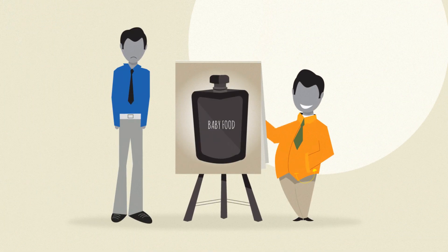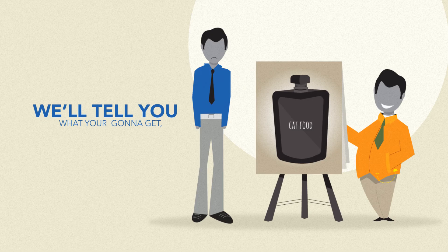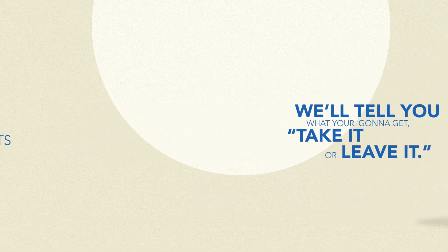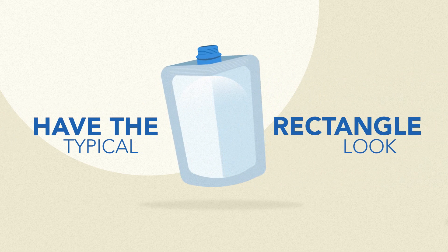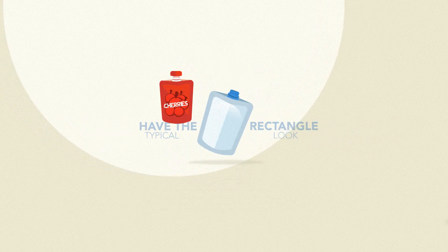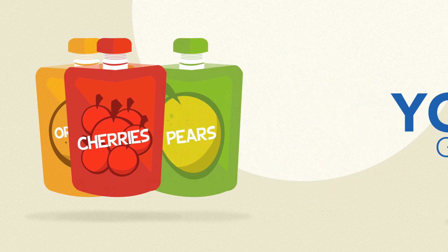It's tough today for brand owners and product creators. Typically, they hear from some flexible packaging companies, "We'll tell you what you're gonna get — take it or leave it." So as long as your flexible packaging and spout requirements have the typical rectangle look and the same old commodity spout you see everywhere, or you are willing to settle for baby food spouts for your products, you're good to go.